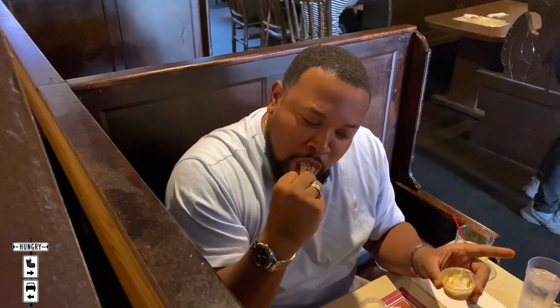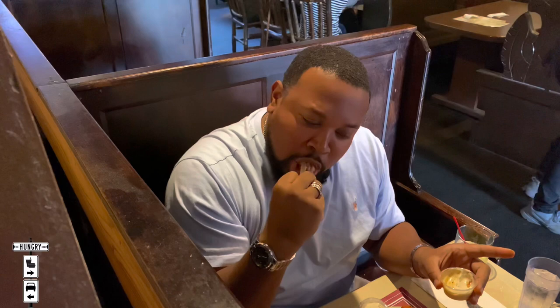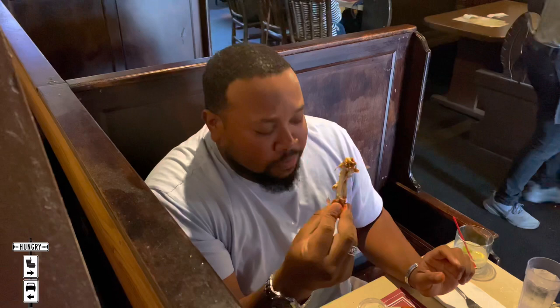This is very hot by the way, straight out of the fryer. It's a good solid wing. Buffalo is the place we need to come to have the wings. Period.